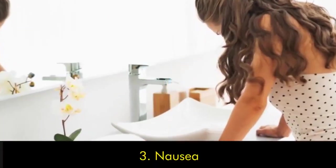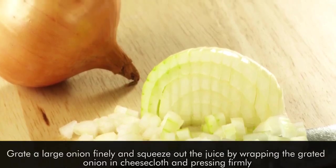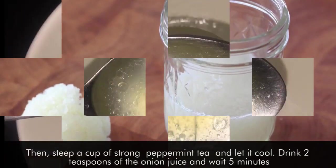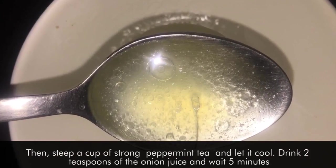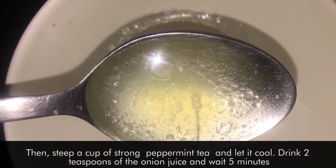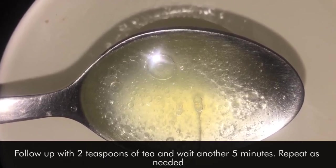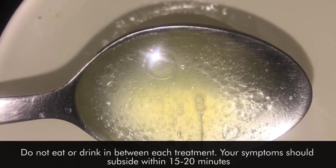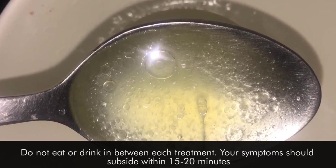Number three: nausea. Grate a large onion finely and squeeze out the juice by wrapping the grated onion in cheesecloth and pressing firmly. Then steep a cup of strong peppermint tea and let it cool. Drink two teaspoons of the onion juice and wait five minutes. Follow up with two teaspoons of tea and wait another five minutes. Repeat as needed — do not eat or drink in between each treatment. Your symptoms should subside within 15 to 20 minutes.